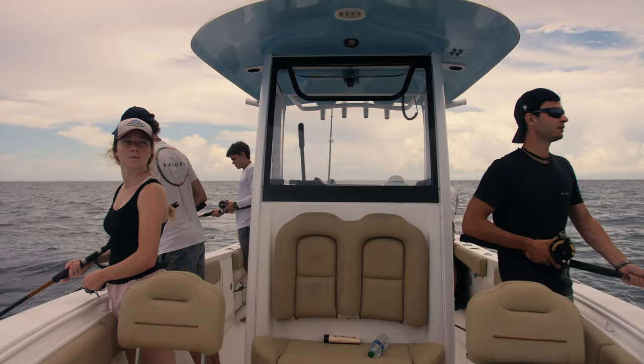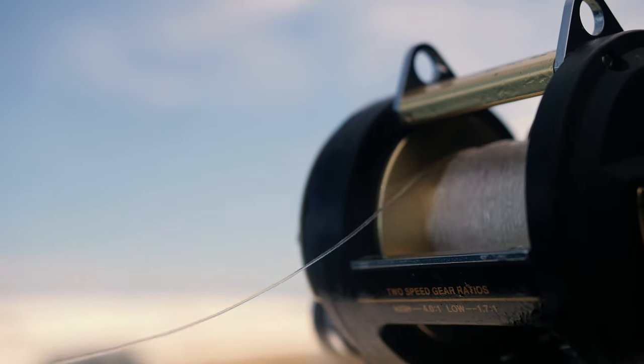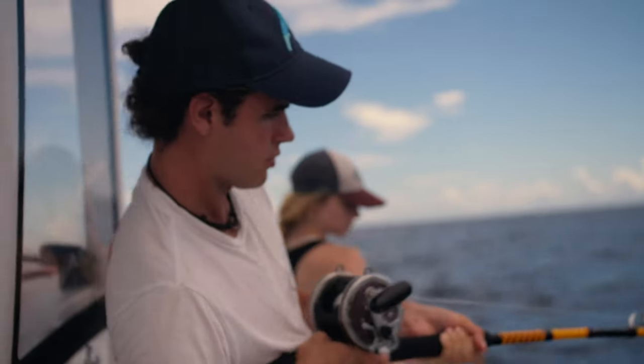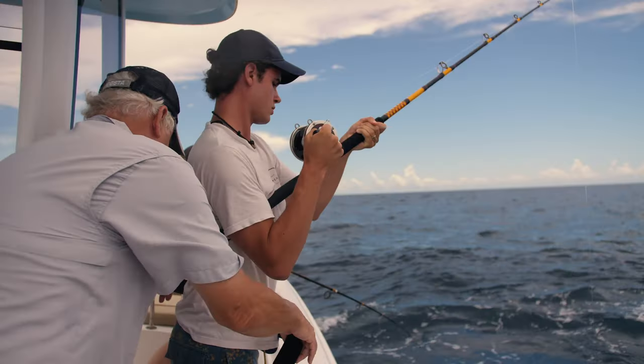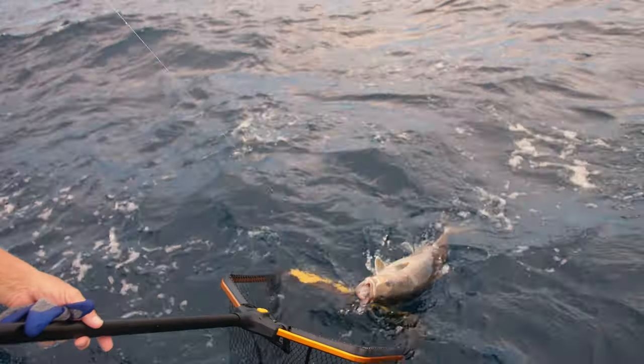Starting to feel a few bites. He's big, he's big! So there's kind of two things this could be — we saw a big shark and a big cobia.